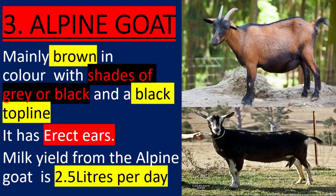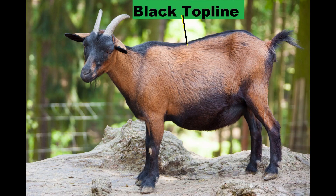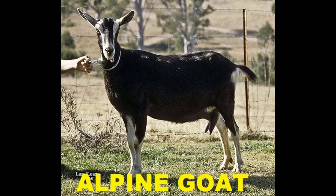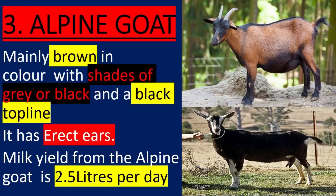The British Alpine Goat. It is mainly brown with shades of gray or black and a black top line. It has erect and medium ears. Milk yield from British Alpine is 2.5 liters per day.